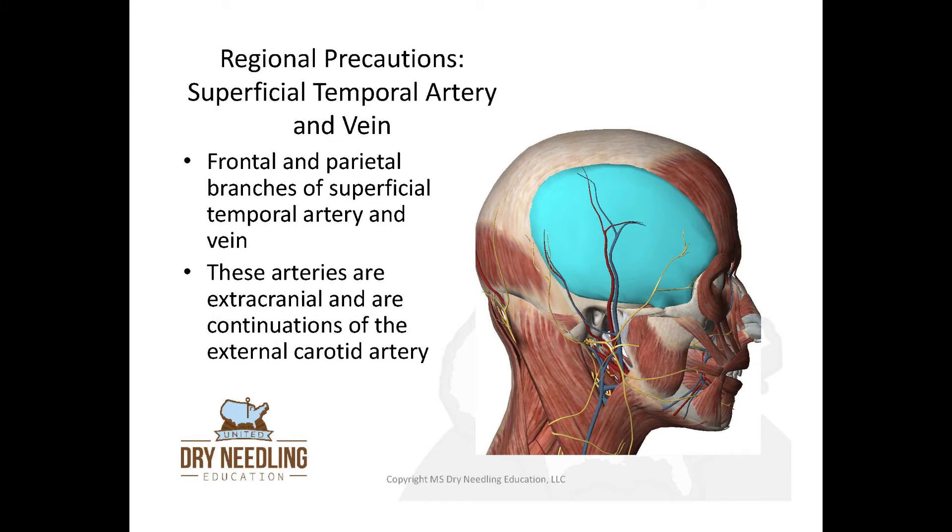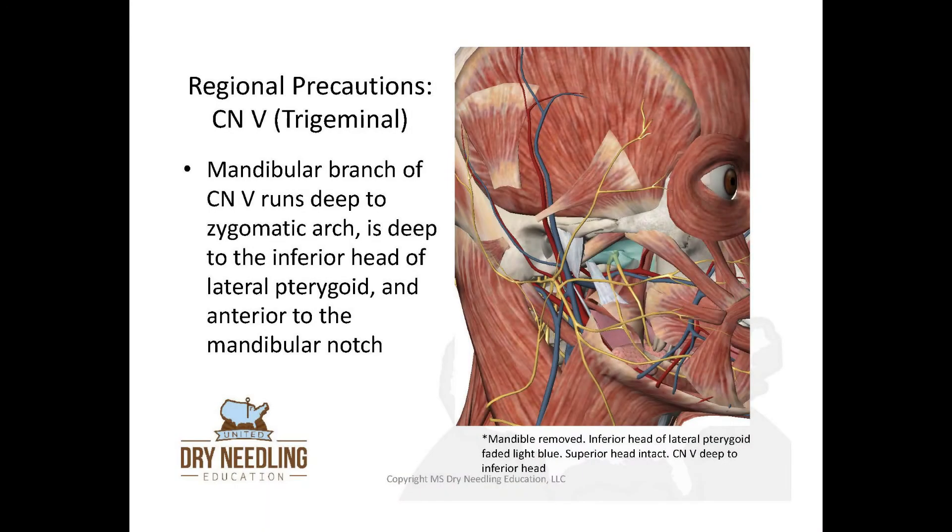On the side of the scalp, you need to be concerned about the frontal and parietal branches of the superficial temporal artery and vein — these are extracranial continuations of the external carotid artery and are a concern when needling the temporalis. You also need to be concerned about cranial nerve 5, the trigeminal nerve. The mandibular branch runs deep to the zygomatic arch, deep to the inferior head of the lateral pterygoid, and anterior to the mandibular notch. In the diagram, with the mandible removed, you can see the inferior and superior heads of the lateral pterygoid and all branches of the facial nerve.